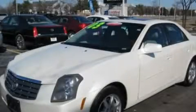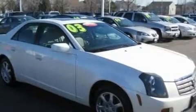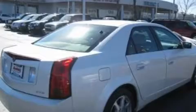This is a 2003 Cadillac CTS, a drive in shape that provides endless luxury. It has a 3.2-liter six-cylinder engine and an automatic transmission.